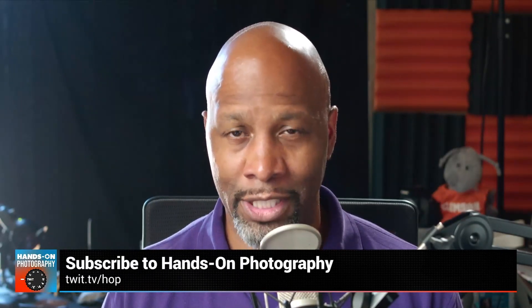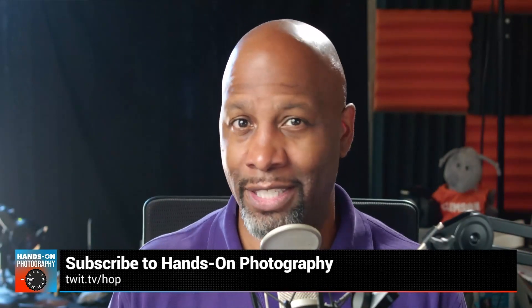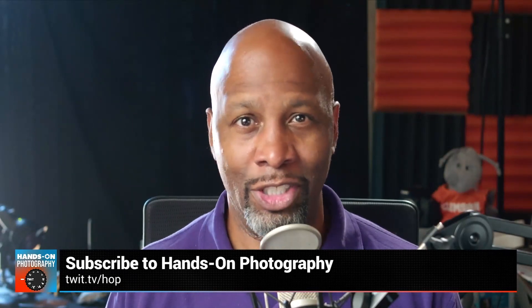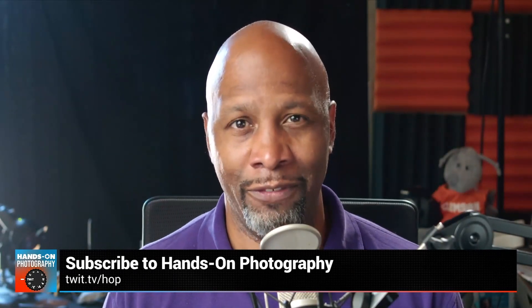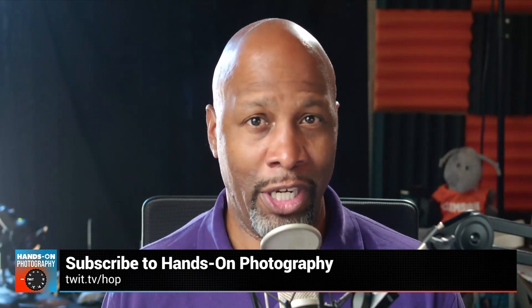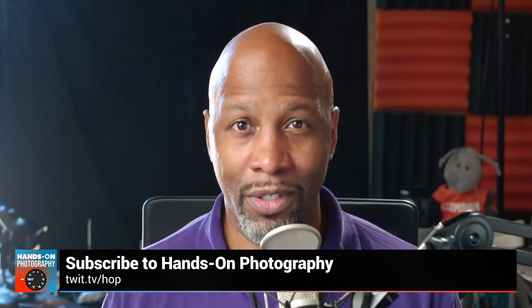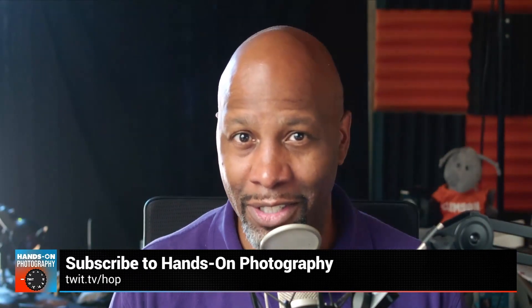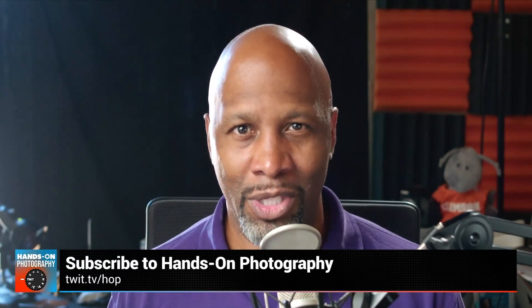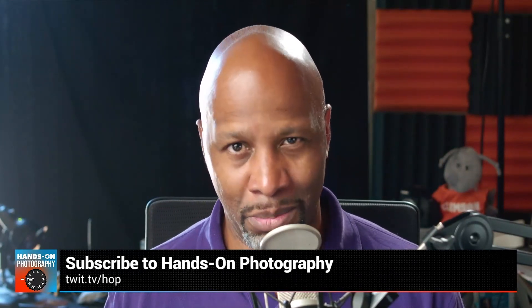I am Ant Pruitt, and I am the host of Hands-On Photography here on TWIT TV. I know you got yourself a fancy smartphone, you got yourself a fancy camera, but your pictures are still lacking. Can't quite figure out what shutter speed means? Watch my show — I got you covered. Want to know more about ISO and the exposure triangle in general? Or if you've got all of that down and want to get into lighting — making things look better by changing the lights around you — I got you covered on that too. Check us out each and every Thursday here on the network. Go to twit.tv/hop and subscribe today.